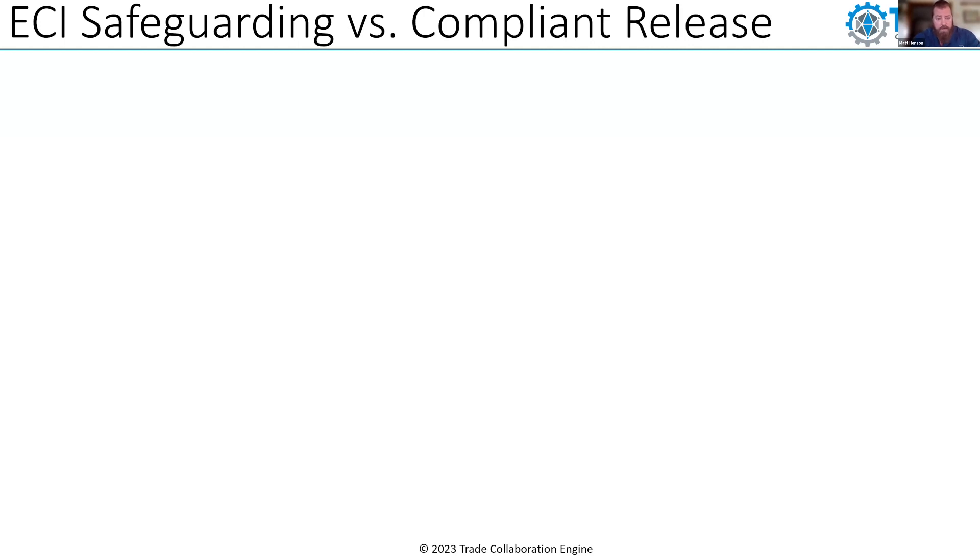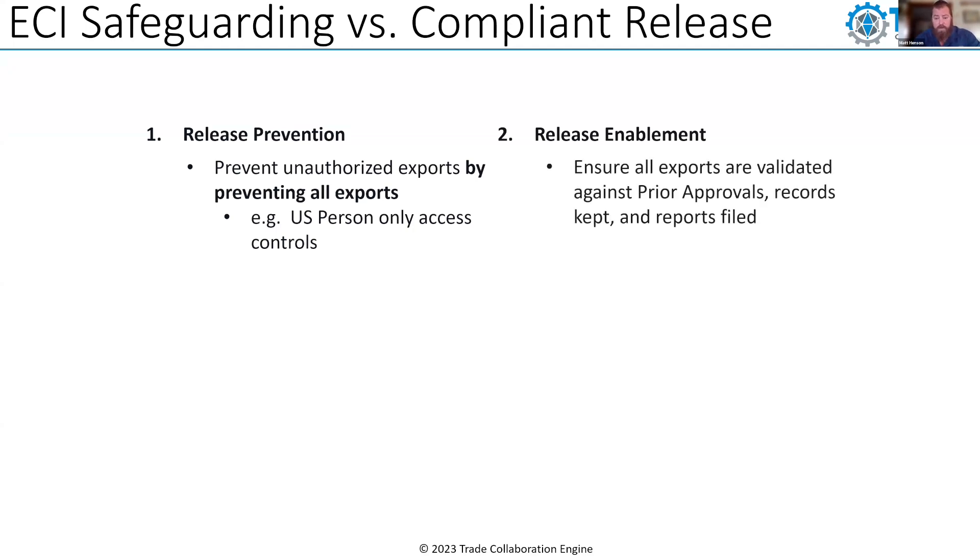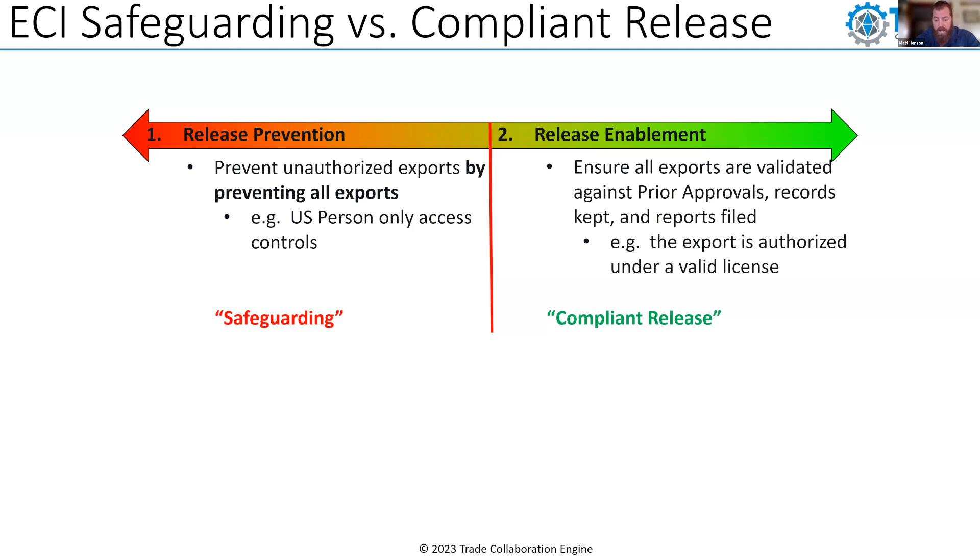Within the context of ECI, there are two approaches to export compliance. The first is export compliance through export prevention — we prevent unauthorized exports by preventing all exports, locking data down to US locations and US persons only. The other approach is release enablement, where you ensure all exports are validated against a prior approval: a license, agreement, exemption, or exception. The prior approvals are in place, records are kept, and reports are filed. For example, the export is authorized under a valid license. This is the difference between safeguarding and compliant release.